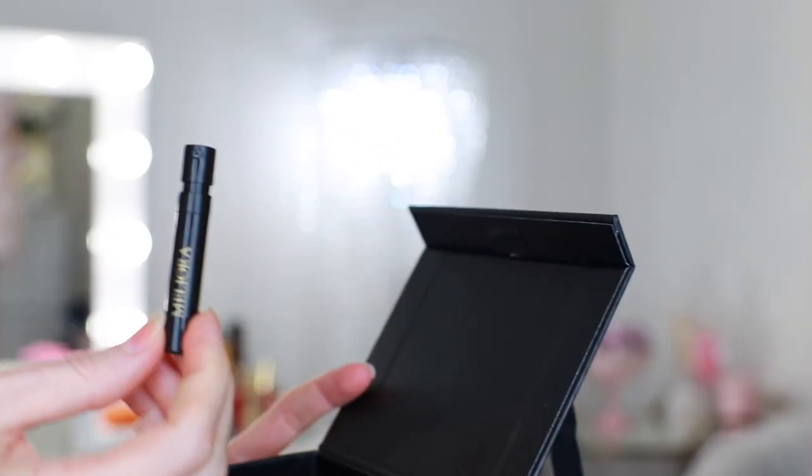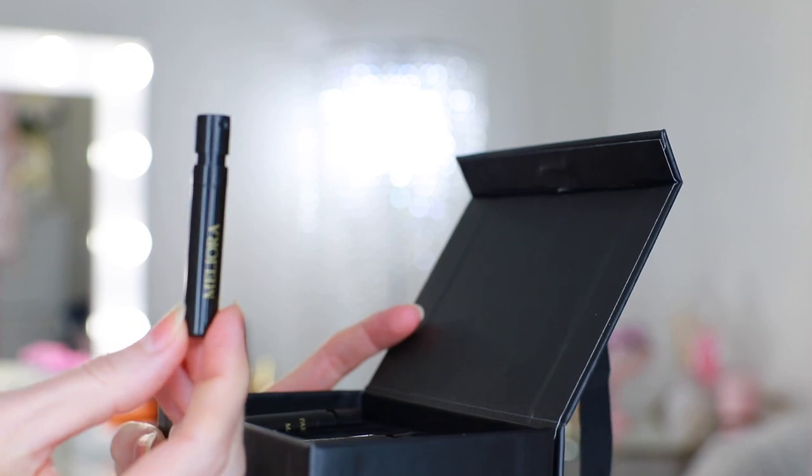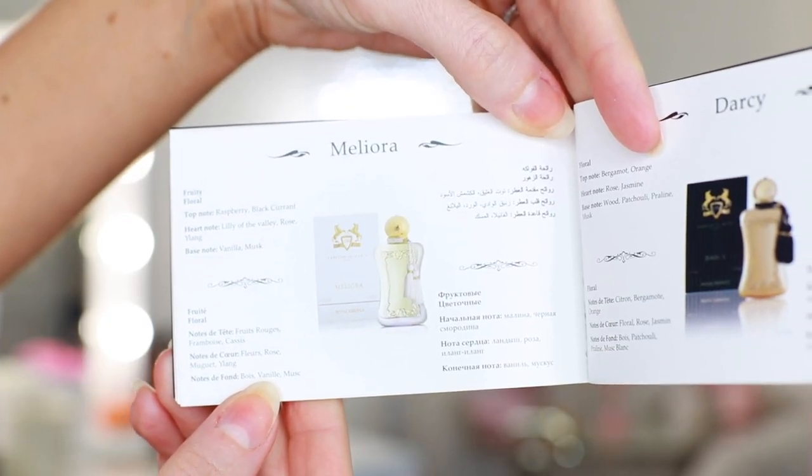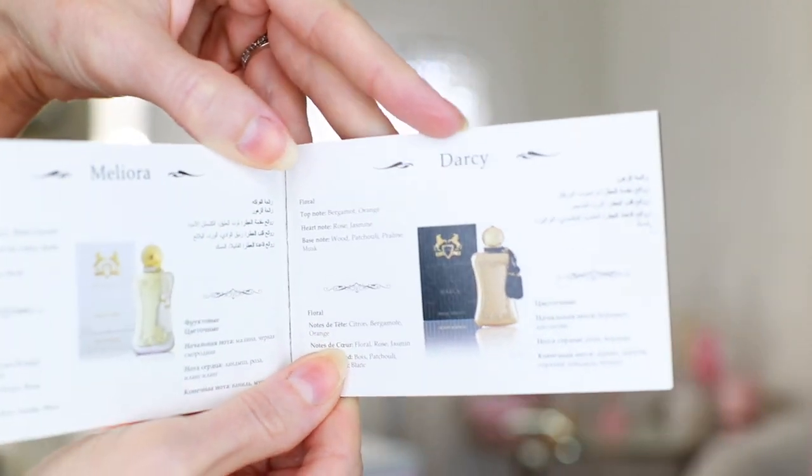Next is Meliora. This is a fruity floral fragrance. Top notes of raspberry and blackcurrant, heart notes of lily of the valley, rose, and ylang. Base notes of vanilla and musk. That sounds promising — I love rose, I love vanilla and musk. Raspberry and blackcurrant I'm not really familiar with, so let's see.